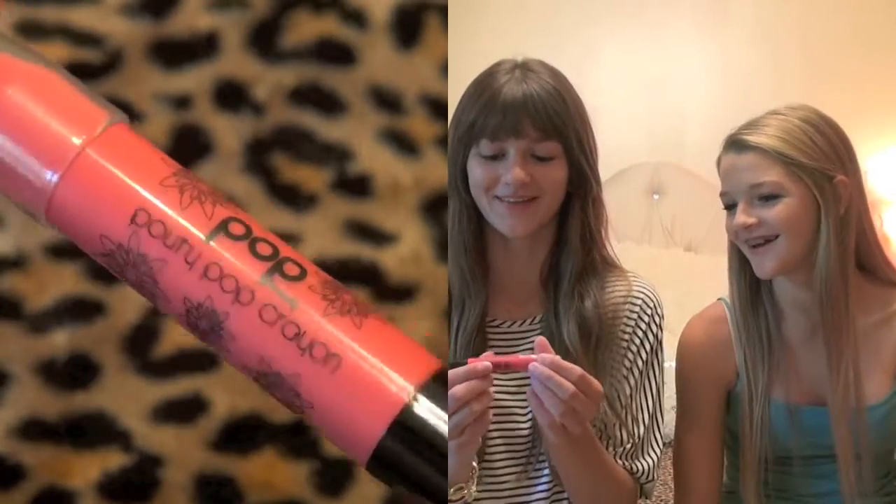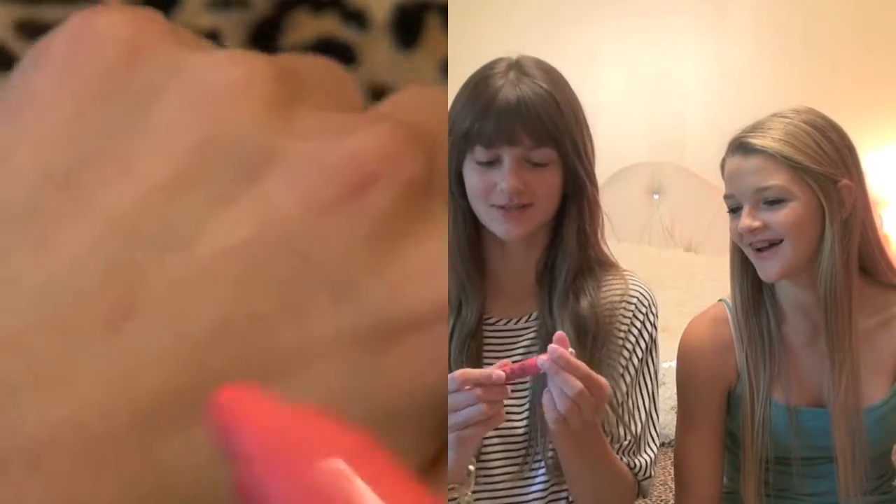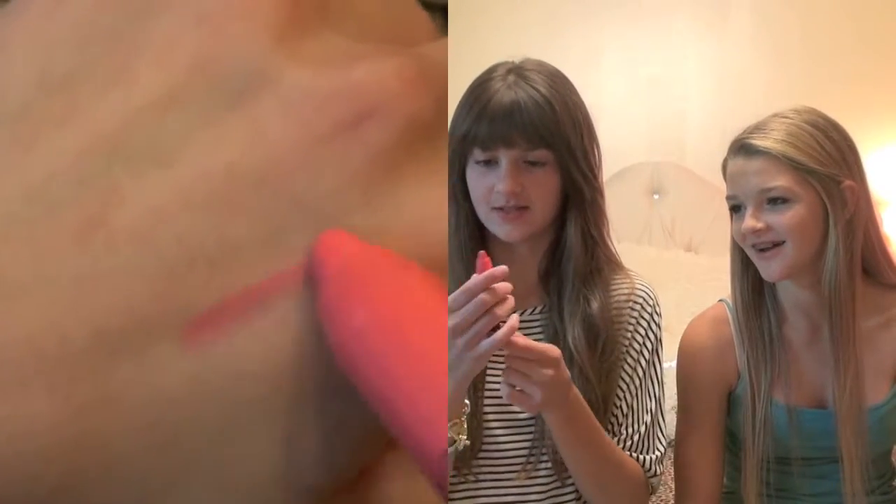So the first product I have is the Pop Pouty Pop Crayon in Coral Crush, and this is really cool because you can twist it up and twist it down.